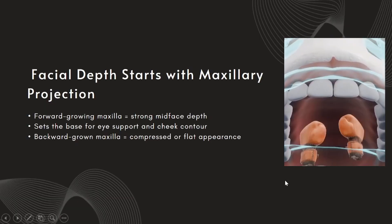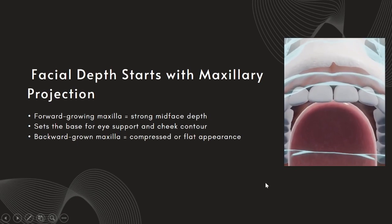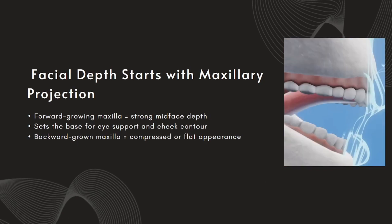One of the biggest visual markers of an attractive face is depth — that 3D structure where the cheeks project, the eyes are supported, and the face looks full, not flat. That depth begins with maxillary projection. A forward-growing maxilla pushes the midface outward, supporting the soft tissue, lifting the under-eyes, and creating strong cheek contours. On the other hand, when the maxilla is recessed or grows downward, the face looks compressed: shallow cheeks, longer midface, hollow eyes. Maxillary projection is the structural foundation that makes the rest of your features stand out properly.